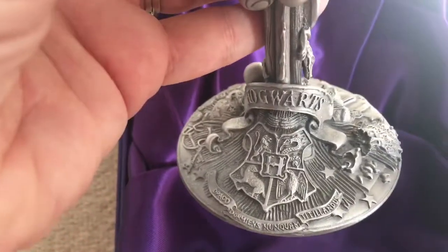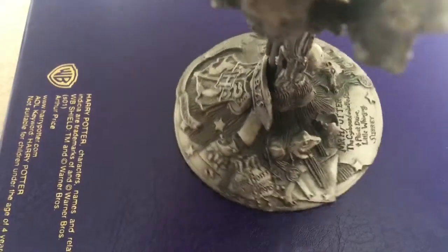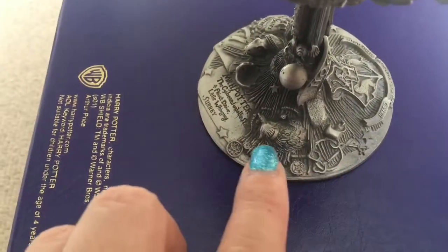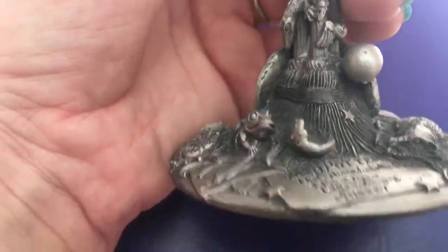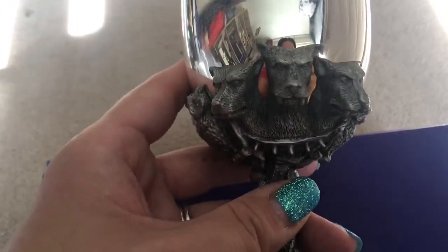You've got keys, Hogwarts crest obviously, Bertie Bott's Every Flavour Beans, Trevor, Harry's acceptance letter, 'Mr H. Potter, the cupboard under the stairs,' Norbert's egg, Scabbers, the coins. There's the brooms at the bottom, the flute that Hagrid gives Harry for his birthday, and the golden snitch that he uses to make Fluffy go to sleep. So that's probably the Philosopher's Stone. And there's Hedwig. It is an absolutely beautiful piece to have.